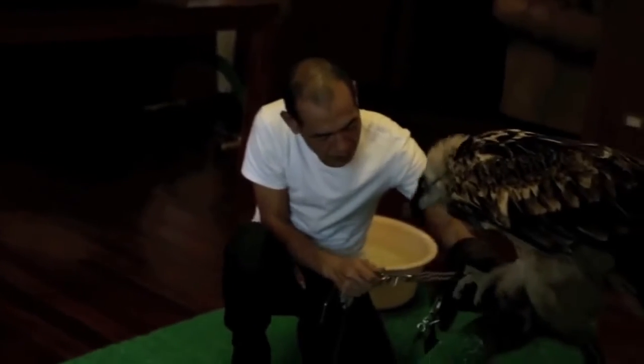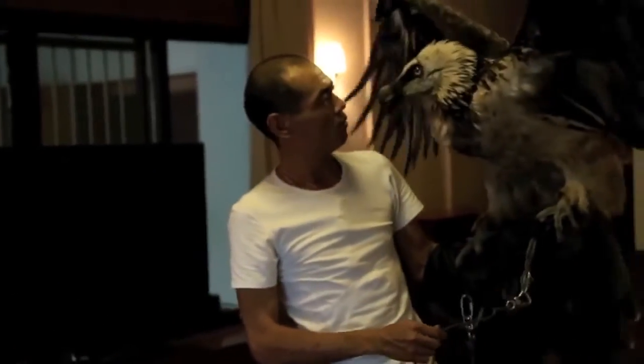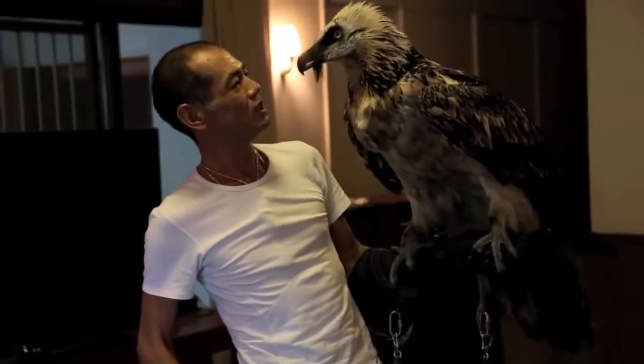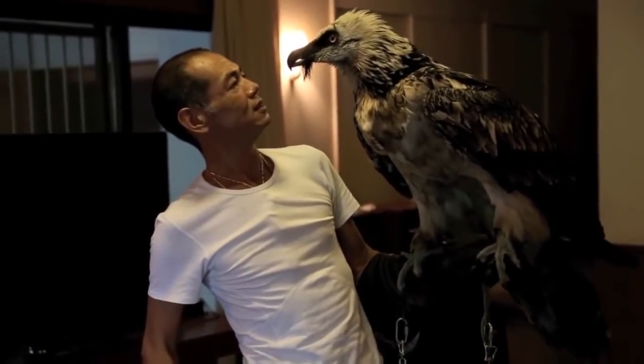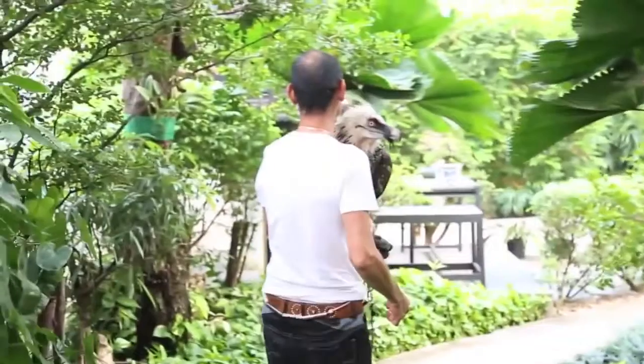Bearded Vulture. This vulture reminds me of a phoenix, which was initially why I looked into the creature. These vultures inhabit a range of places from southern Europe to the Indian subcontinent to Tibet. Like other vultures, they typically eat dead animals, although it has been documented that the bearded vulture will attack live prey more often than other vultures.